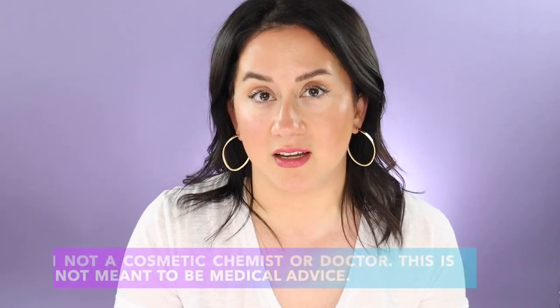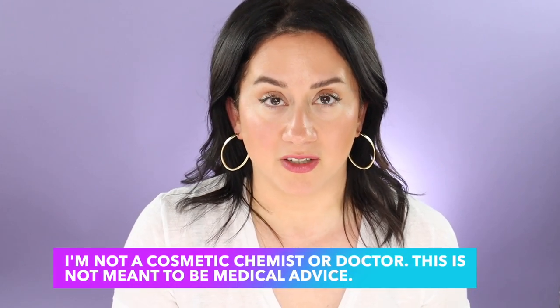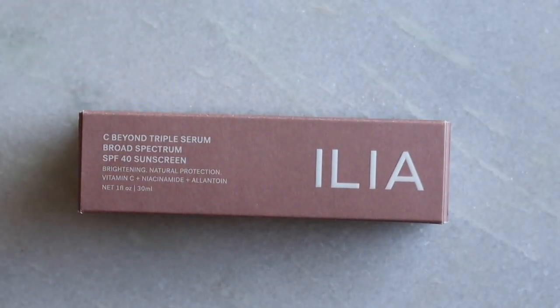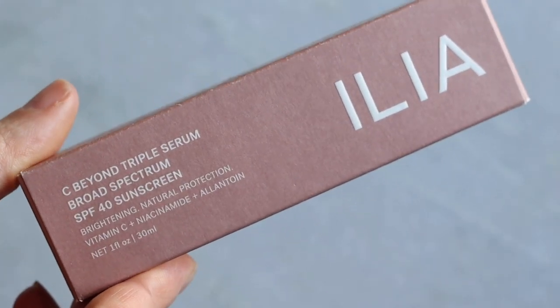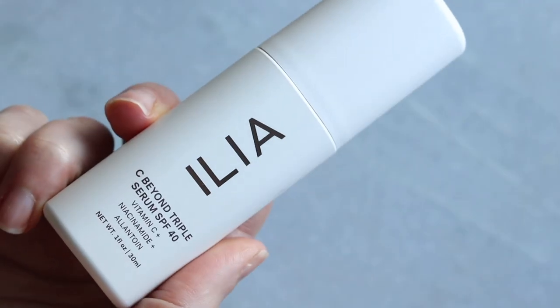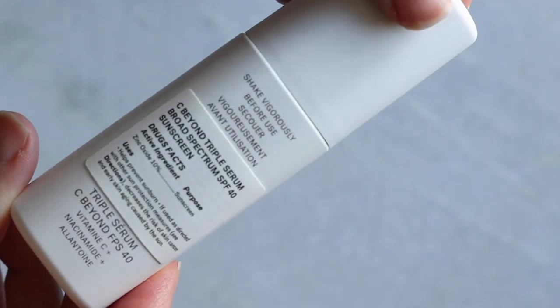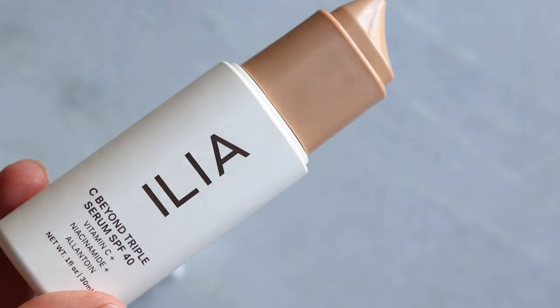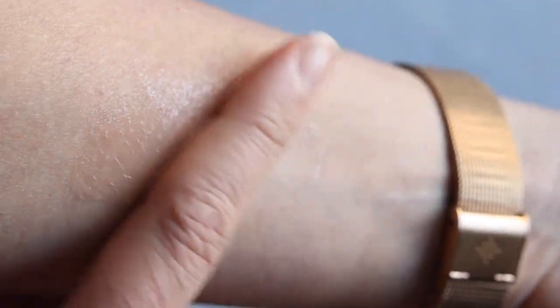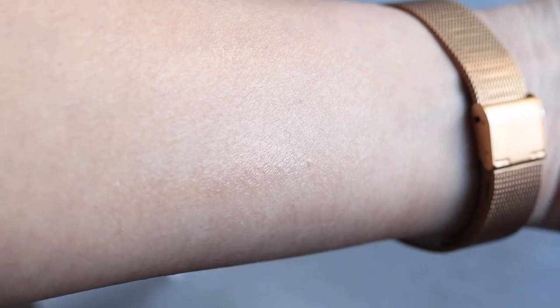Number one: ingredients. Encapsulated vitamin C is supposed to maintain the potency and stability — very important. A lot of pieces are being published right now on the efficacy of skincare and how it goes down rapidly if it's left on a shelf, so you're spending money and it's not even working. I appreciate that they encapsulated it in the formula. Zinc oxide at 10% mineral SPF 40 — pretty good. Niacinamide is at 2%; they give all percentages, which I love. These are percentages included at an active level, a percentage shown to benefit the skin — so they're not just saying there's niacinamide at .05 in it.